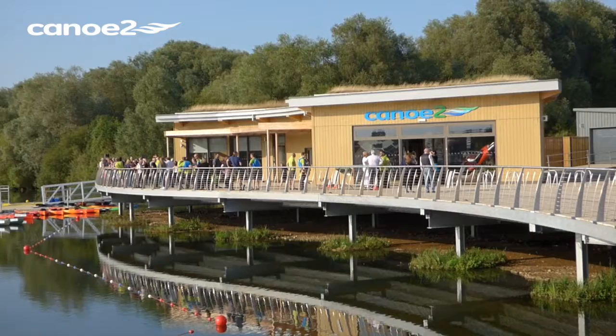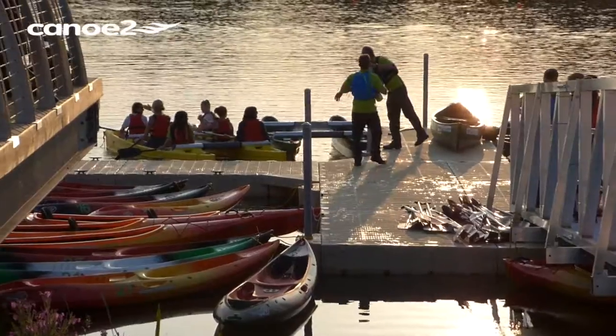Hi there, I'm Ian, Ian Blackwell down at Canootoo at Regden Lakes at the Boathouse, and just wanted to keep you informed that we are now closed on the lake and the river, so all the water hire is all finished with for this year.